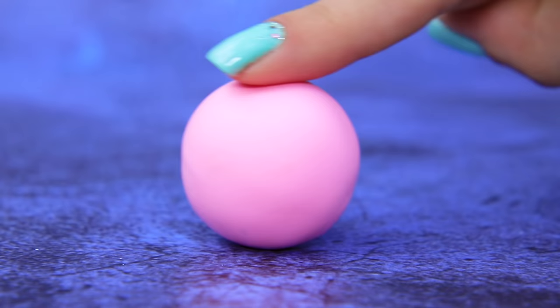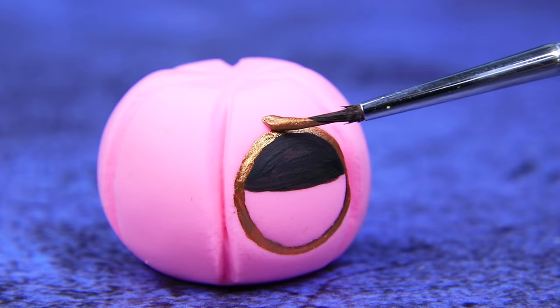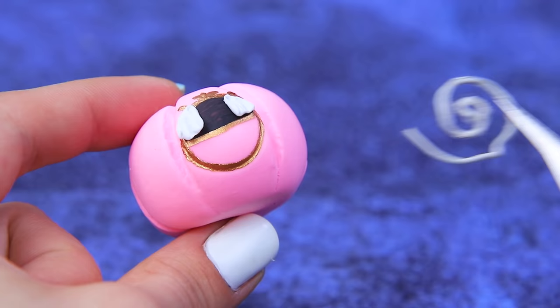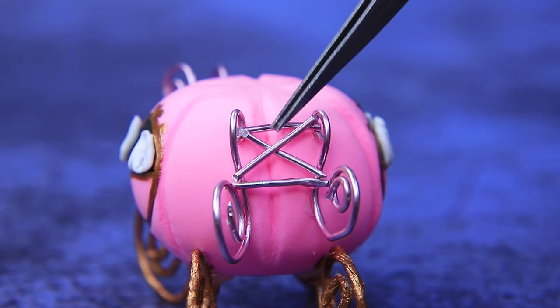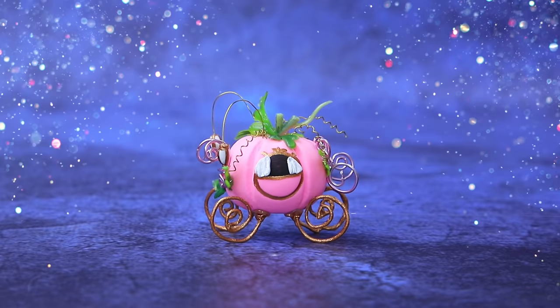Roll a ball of pink polymer clay and make segments. Wow, it's a window with curtains, like on a carriage. We made wire wheels — they're gold. And the driver needs a seat. This carriage is amazing.